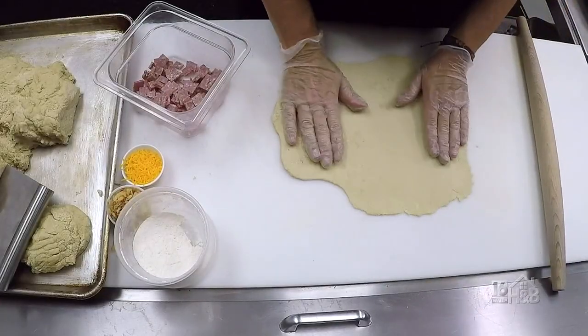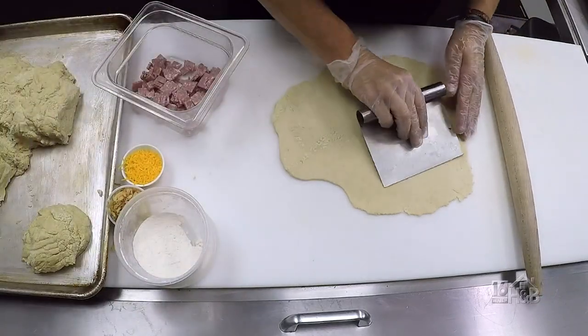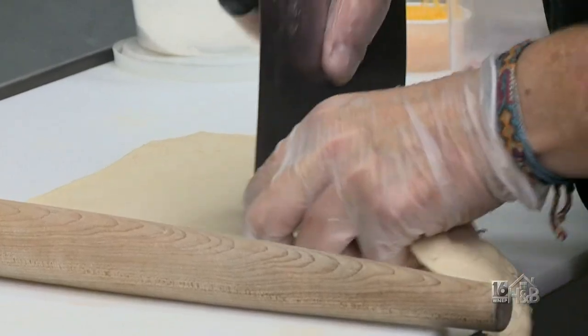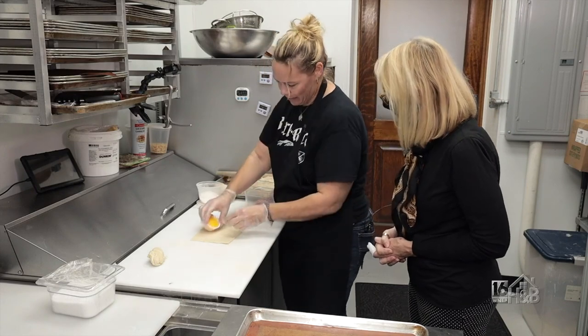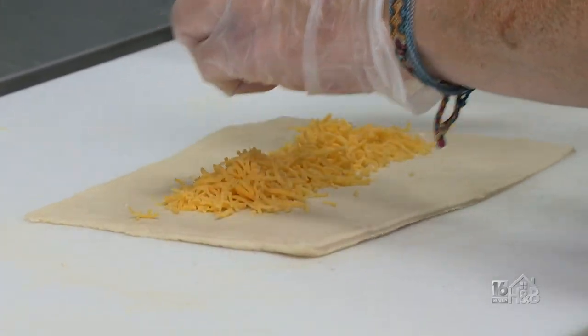Once I have that rolled out to a nice width and length, I just square it off — it's going to be about six inches in length — and then we need enough space so we can fill it in with everything. I always like to put my cheese on the bottom. That's some shredded orange cheddar cheese. We like to make them nice and fat.